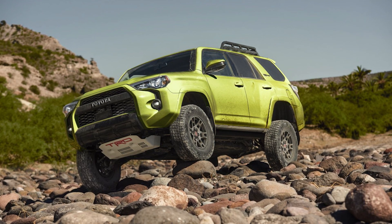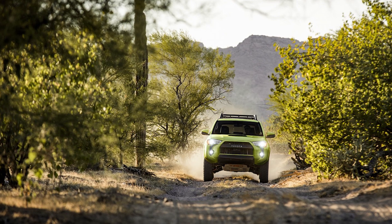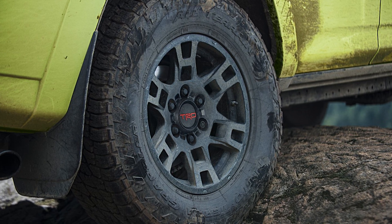The 4Runner won't be as capable as the above vehicles because it lacks a front locker and comes with smaller tires. However, it will still be able to take you pretty far off-road.